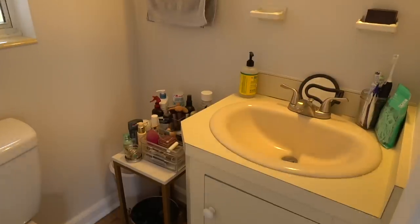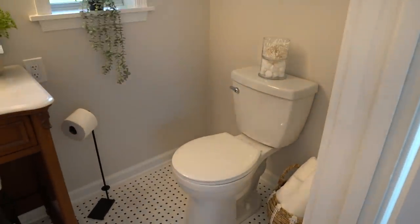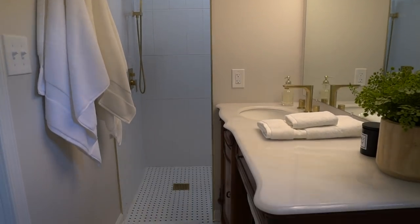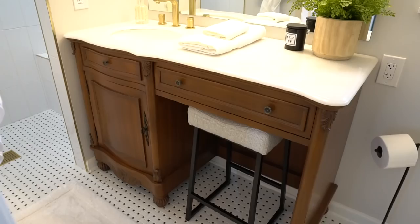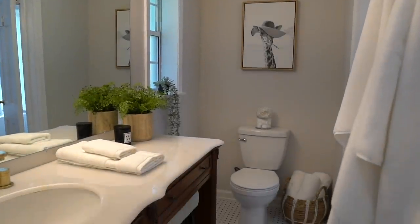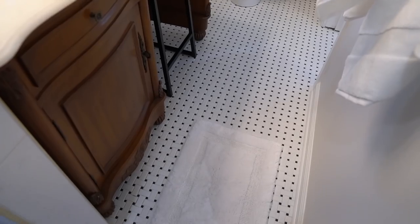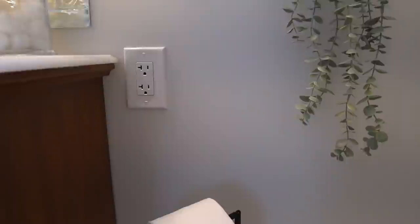With taking the closet wall down, the bathroom is now about 44 square feet. After weeks of hard work, here's the finished master bathroom.